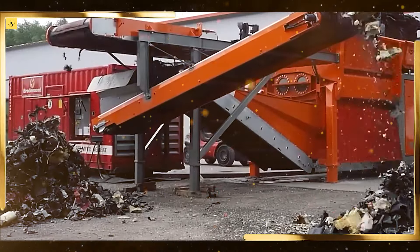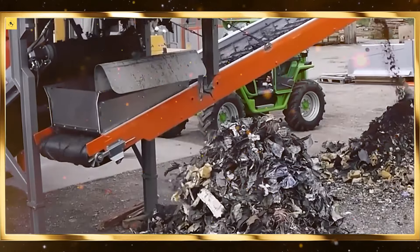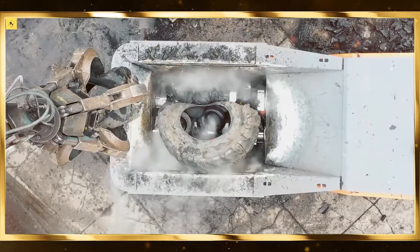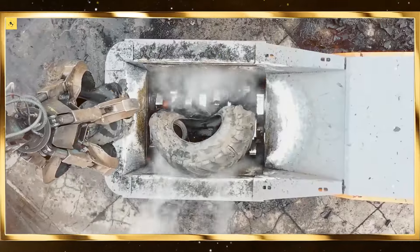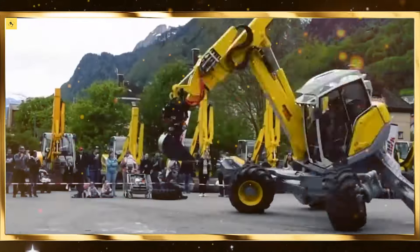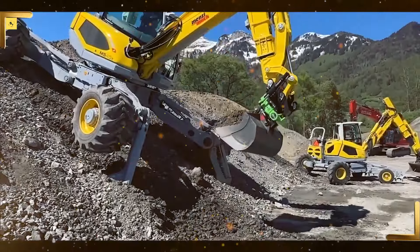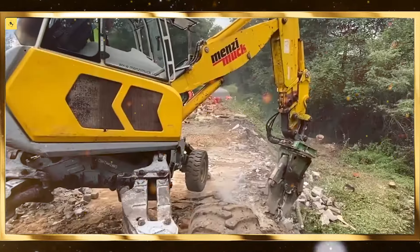Construction sites are becoming safer and more efficient with the help of robotics. Robots can now handle dangerous tasks such as demolition, bricklaying, and welding, reducing the risk of injury to human workers. Drones equipped with AI are being used to survey construction sites, monitor progress, and ensure that projects are completed on time. Robotic systems are also being used to 3D print buildings and infrastructure, drastically reducing construction times and costs. With robotics, construction is becoming more precise, cost-effective, and sustainable, opening new possibilities for the future of urban development.